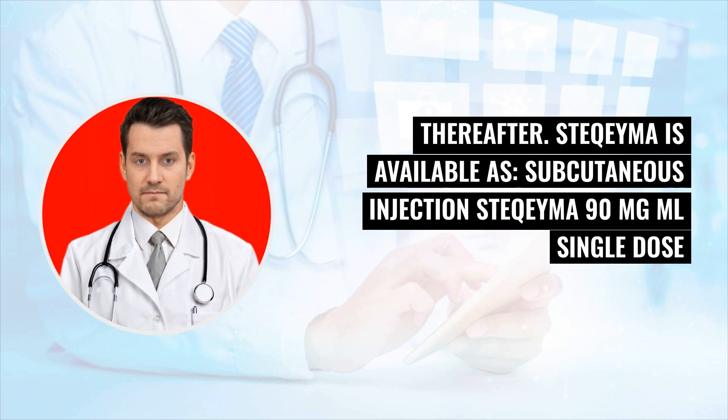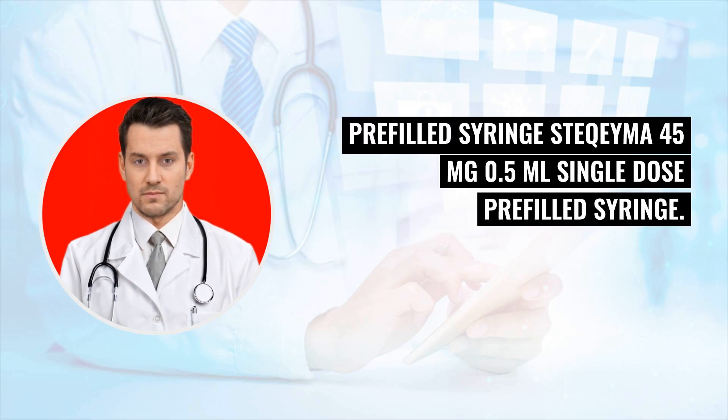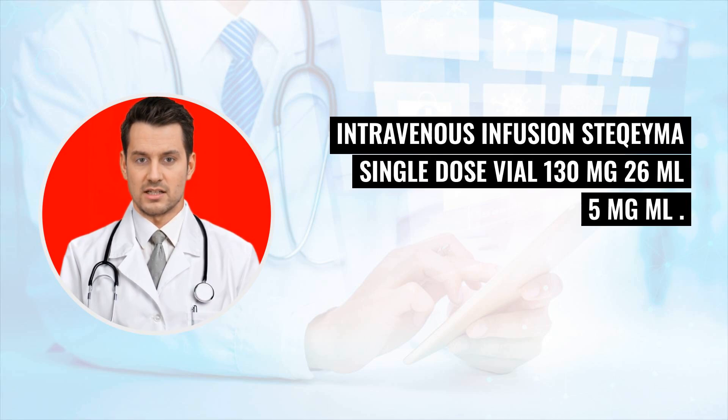Stochema 45 milligrams per 0.5 milliliters, single-dose pre-filled syringe. Intravenous infusion: Stochema single-dose vial 130 milligrams per 26 milliliters (5 milligrams per mL).